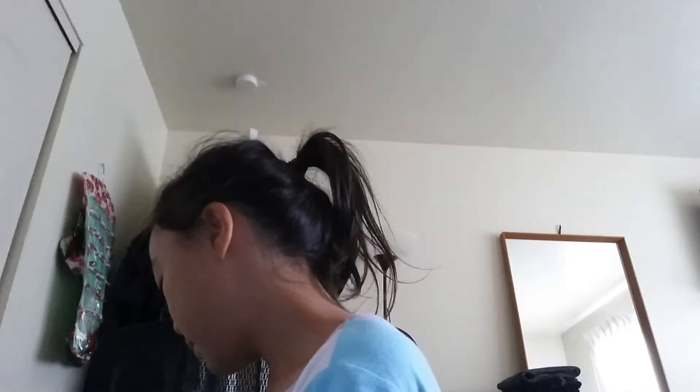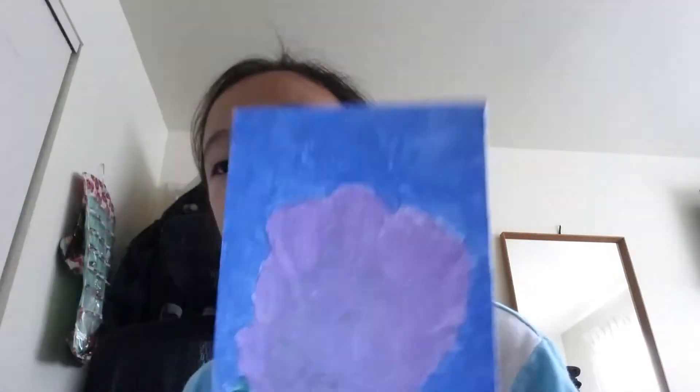And then I painted this lavender one. There was some failed silver on this — I tried to do some shine but that failed. I don't know if you guys can see it well.